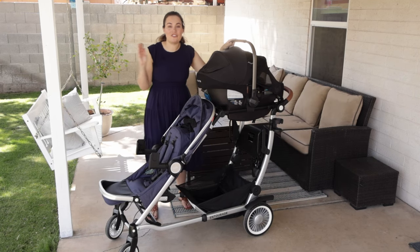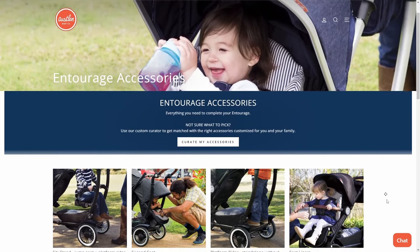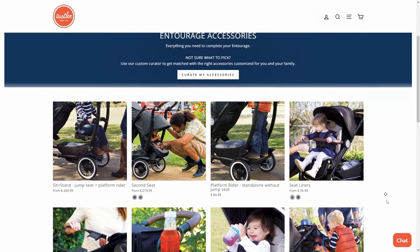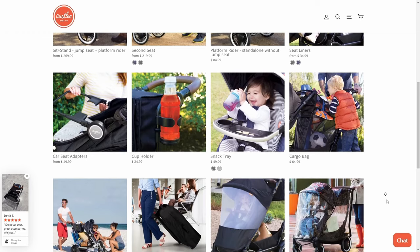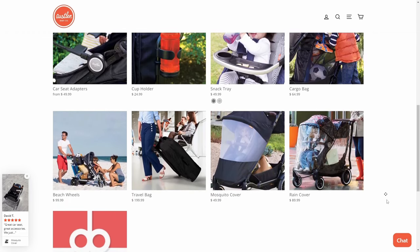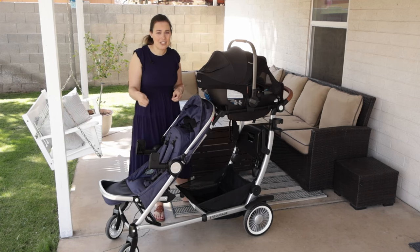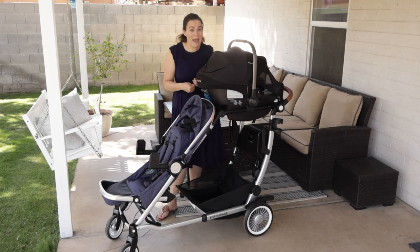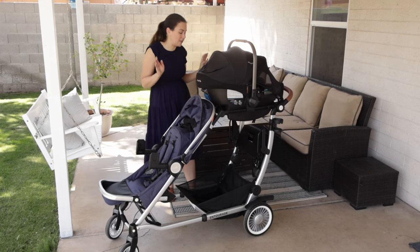Some other great accessories they sell — be sure to check those out. They have a cargo bag, so if you're a sports mom constantly going to sports games or the beach, they have really great accessories. It's like a wagon but you get the benefits of a stroller: having that bassinet mode, car seat adapters, and a more compact fold, which I'll show you now.